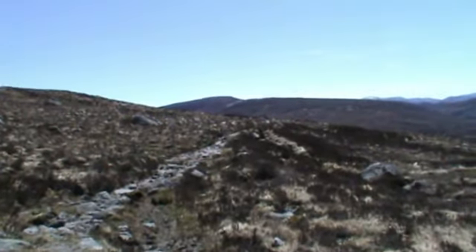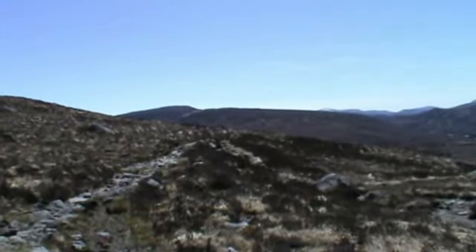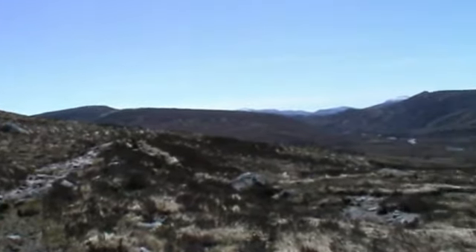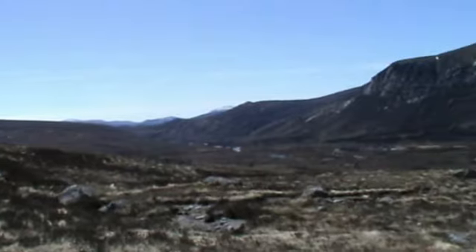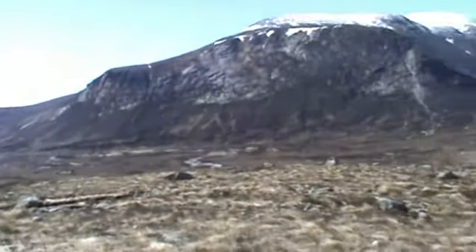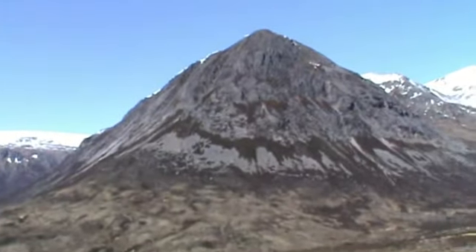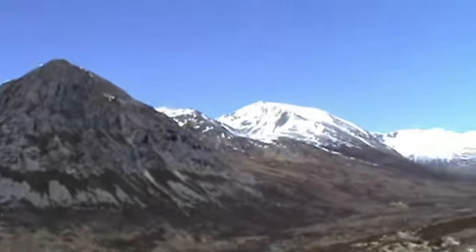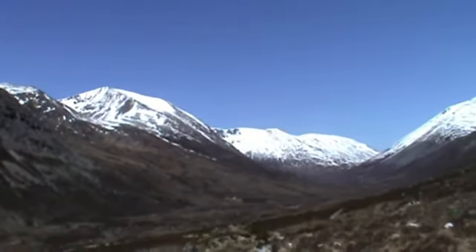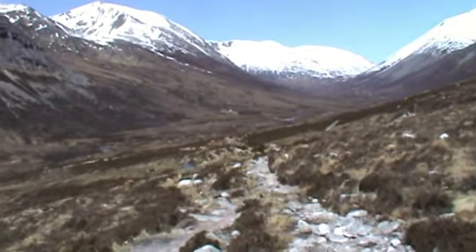I've reached the highest point on the path — it's about 610 metres — and that's the way I've just come along. Looking down the River Dee you can see Devil's Peak, Cairn Tull, and Bray Riach, and just in the distance you can see the Bothi.